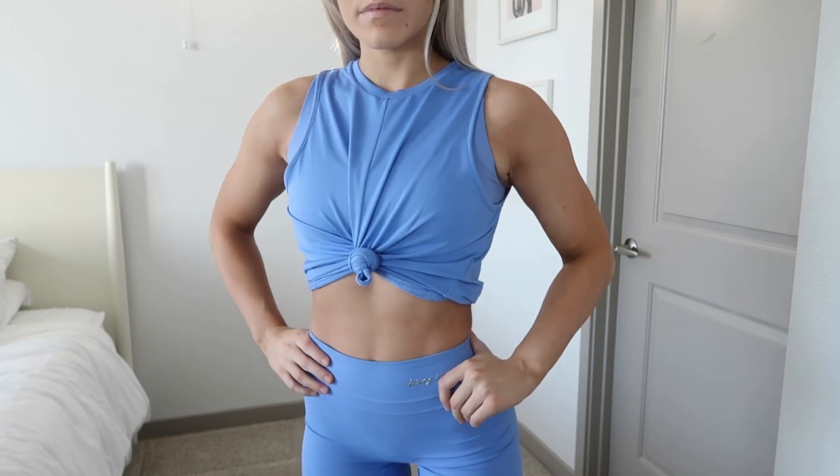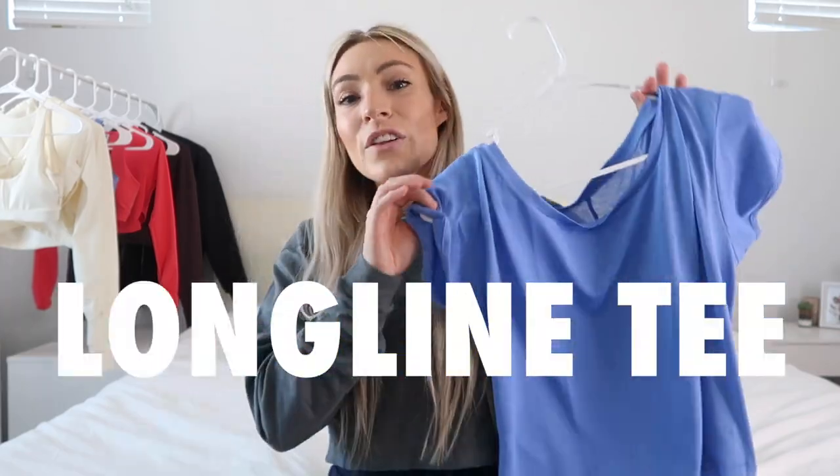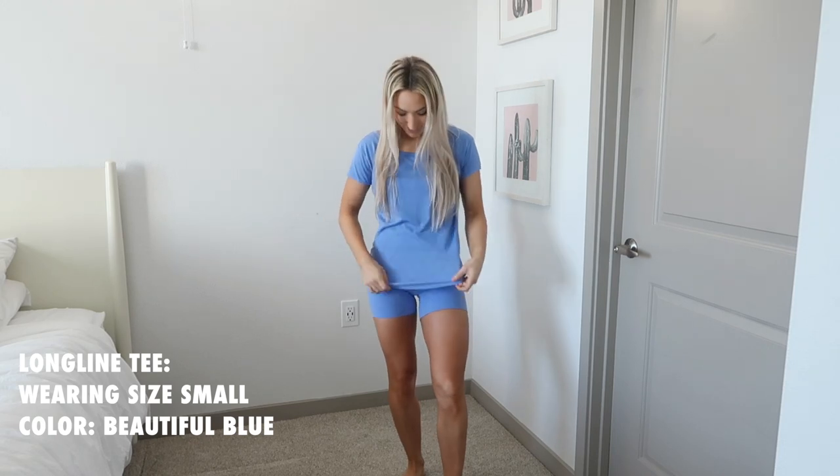It's really fun to mix and match because they're solid basics — you can pair them with a bunch of your other activewear. We love staple pieces in a collection.